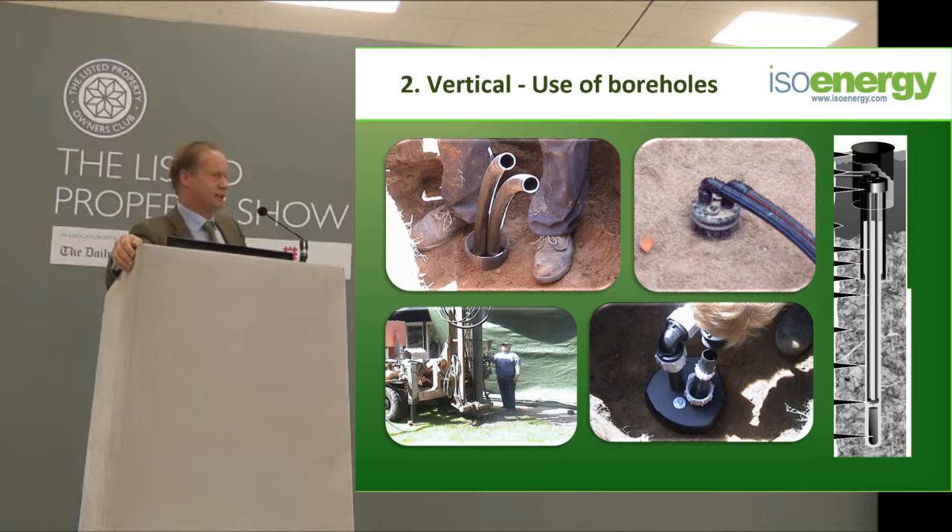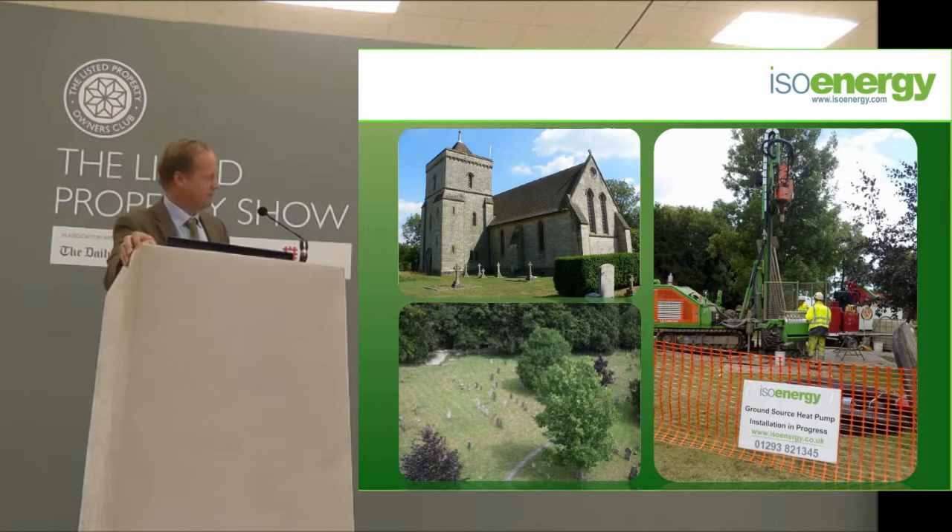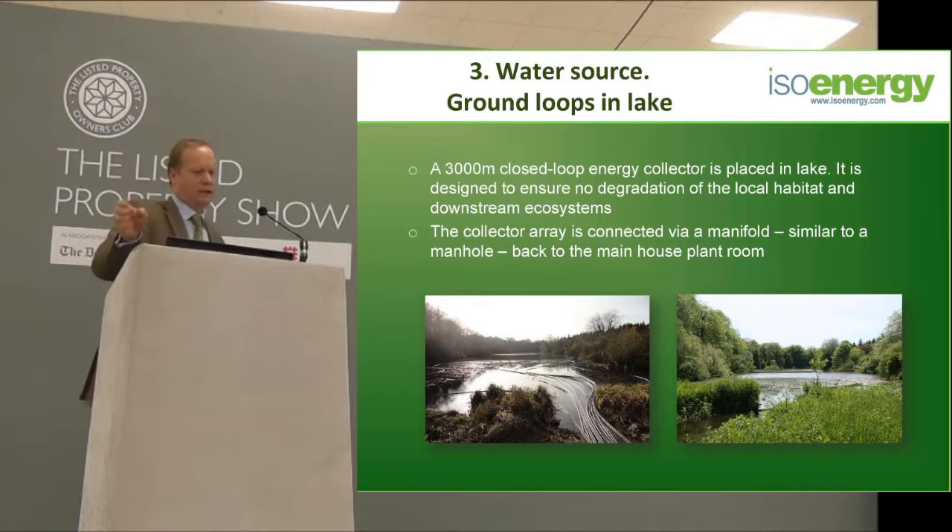The drilling rigs for boreholes are not small — don't think you'll get them through a side gate into the house. Here's a picture of a church we did recently, and you can see the drilling rig beside it. The most efficient way of making ground source heat pumps work is what people now call water source — though there is actually no difference in the heat pump itself; it's just the method of extracting the energy.